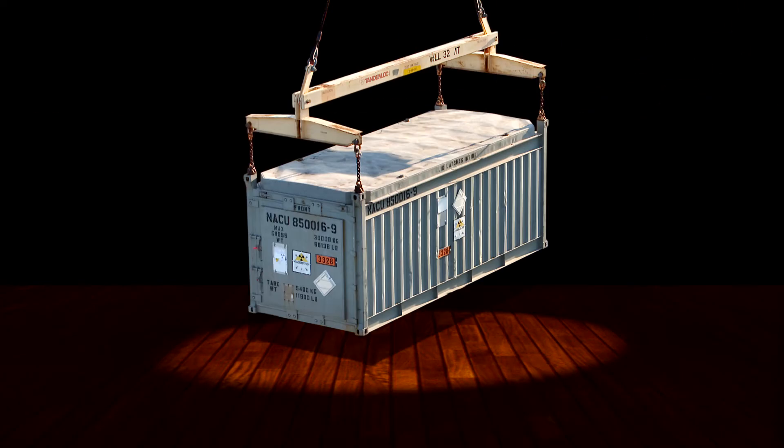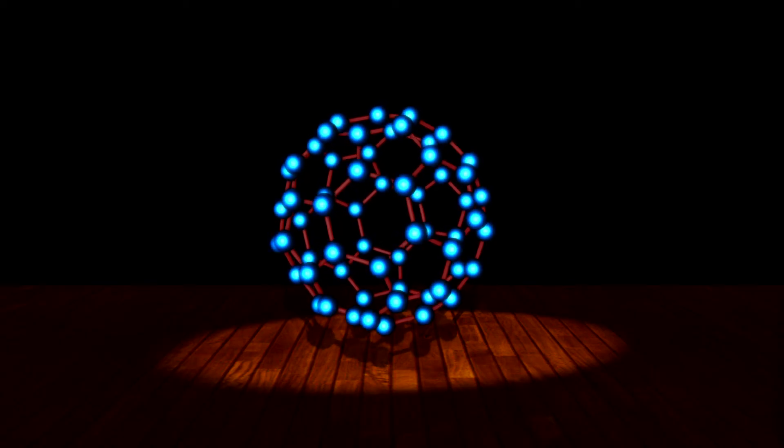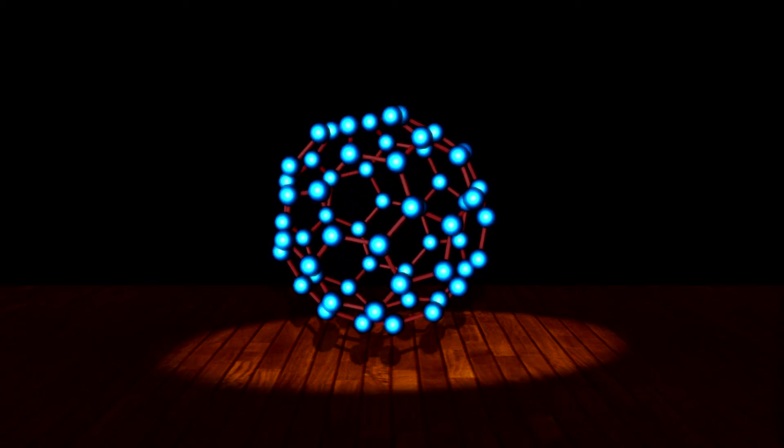So now you see the connections: diamond, pencil, soccer ball, shipping container, Buckminster Fullerene — molecule of the future — and since 1997, the state molecule of Texas. Really, look it up.